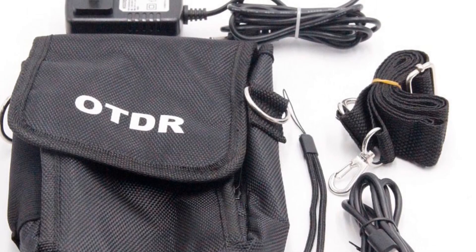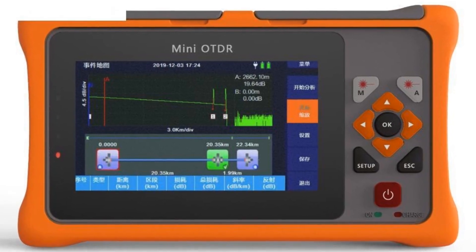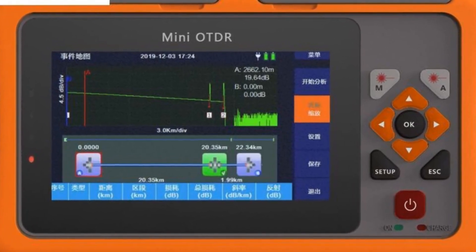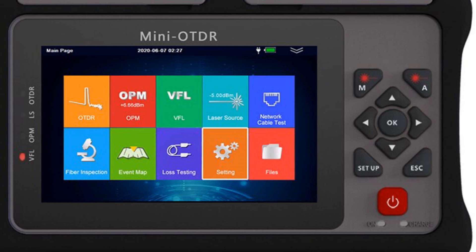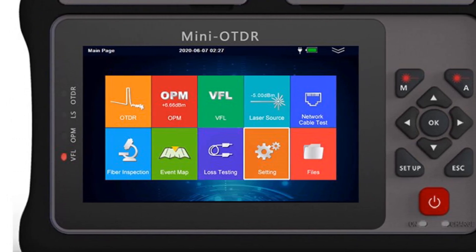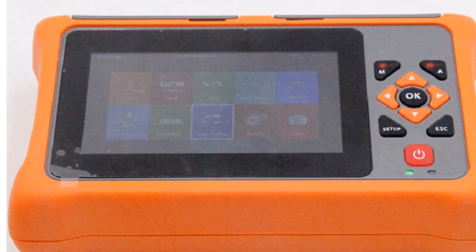Equipped with a touchscreen, this reflectometer offers a convenient and intuitive interface for users. The inclusion of VFL, OLS, OPM, and EventMap functionalities further enhances its versatility and usability. With an item length of 1 meter, the JoinWit Pro Mini Auto is compact and portable, making it suitable for fieldwork. The Ethernet cable tester feature adds to its functionality, allowing users to troubleshoot network connectivity issues effectively.